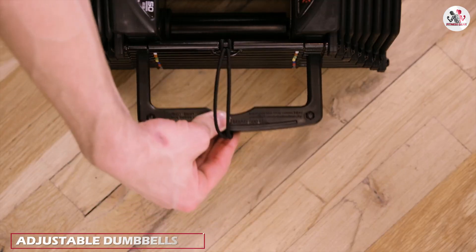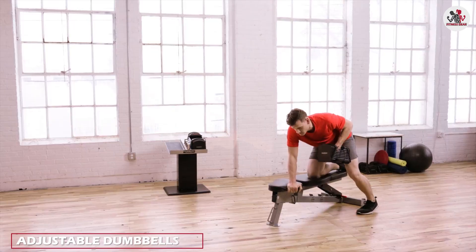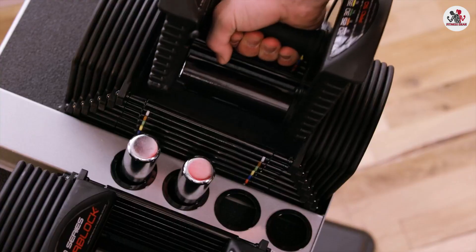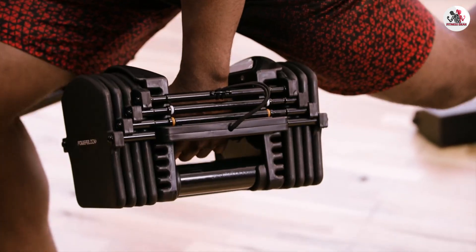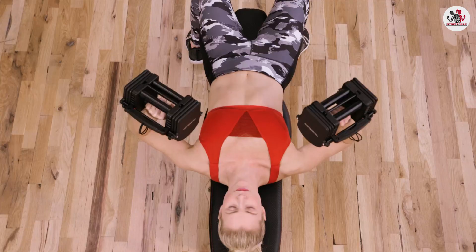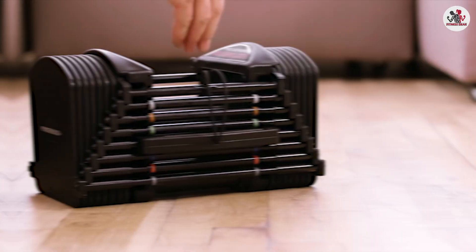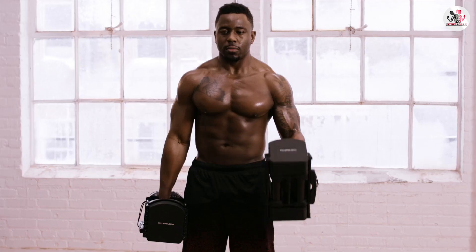These innovative weights allow you to change the weight plates according to your desired resistance level. Adjustable dumbbells offer excellent versatility as you can easily increase or decrease the weights as you progress in your fitness journey. Additionally, they are space efficient as they replace the need for multiple fixed dumbbells, making them ideal for home gyms or limited space.